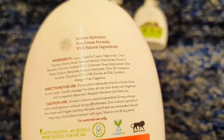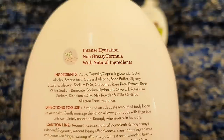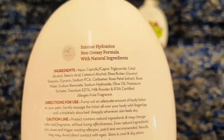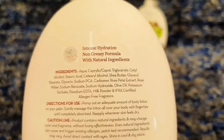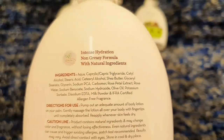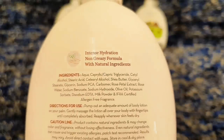This Rose Body Lotion gives intense hydration with a non-greasy formula made of natural ingredients. You apply it by removing the product from the pump, and the fragrance is very refreshing.